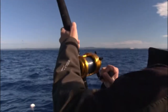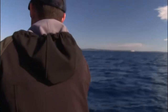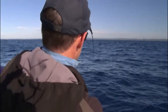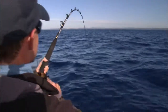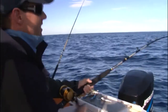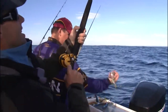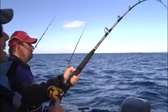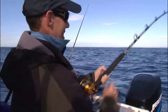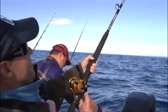Look at that! I reckon Nigel's is a knob. You guys getting excited? That's a nice fish. I missed one. Well and truly. That's a nice fish, Nigel. Woohoo! That's a good fish.